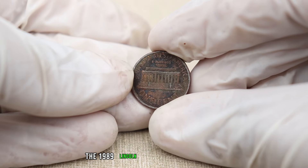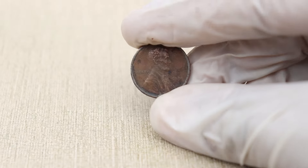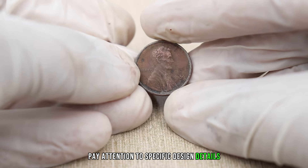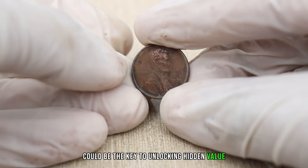The 1989 Lincoln penny carries the iconic image of Abraham Lincoln on the obverse and the Lincoln Memorial on the reverse. Pay attention to specific design details, as anomalies or variations could be the key to unlocking hidden value within this penny.